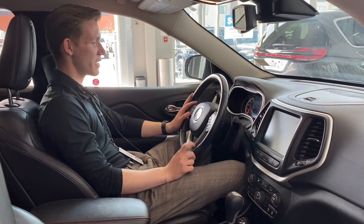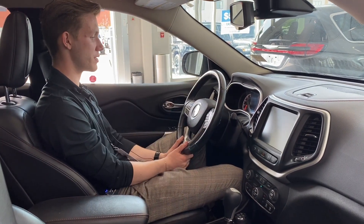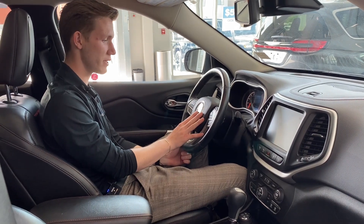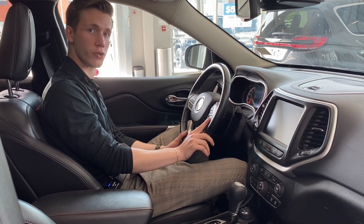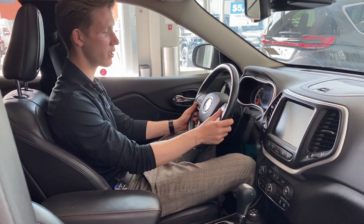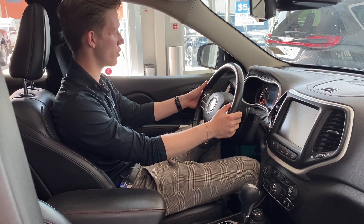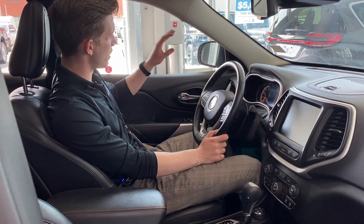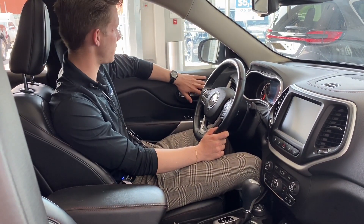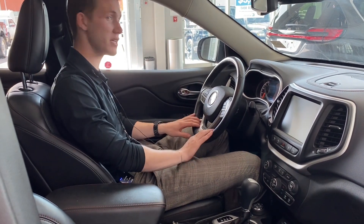So here we are inside the Trailhawk in the driver's seat. First thing you'll notice is this nice leather-wrapped steering wheel, with your Jeep emblem in the center, nice and chromed out. You got your adaptive cruise control settings, and cruise control settings just above on the right side. Hands-free controls on the left, with a volume adjuster on the back and an AM-FM channel changer on the left-hand side. We do have memory seating here, so if you have a couple of drivers, just hit your button and it'll set it to your settings.